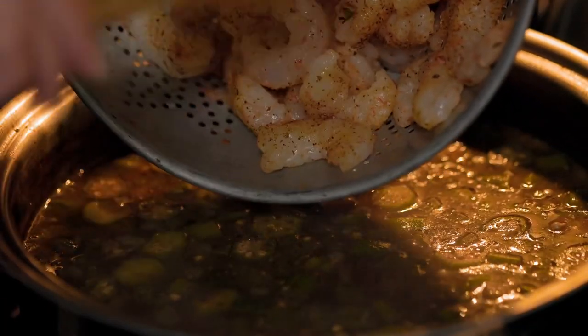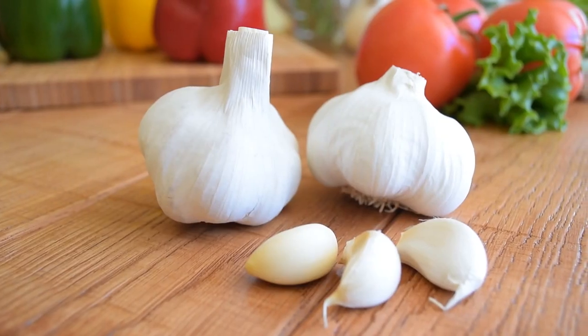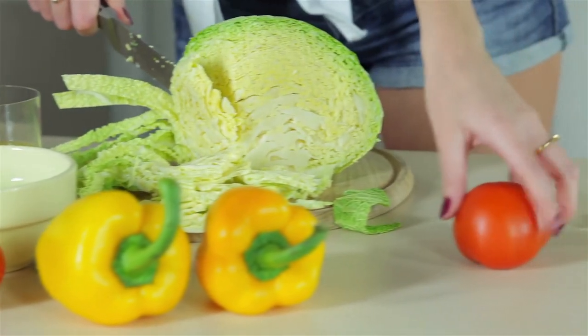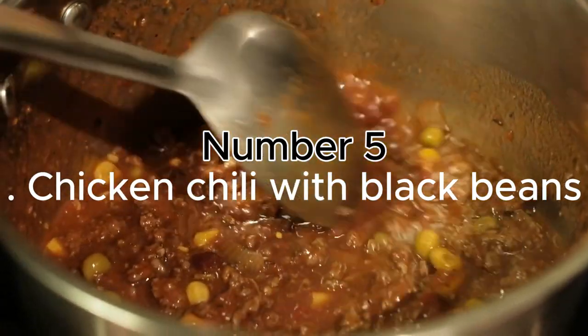Ingredients: 1 pound shrimp peeled and deveined, 1 tablespoon fresh ginger grated, 2 garlic cloves minced, 2 cups mixed vegetables (for example, bell peppers, broccoli, snap peas), 1 tablespoon sesame oil, 2 tablespoons soy sauce, salt and pepper to taste.